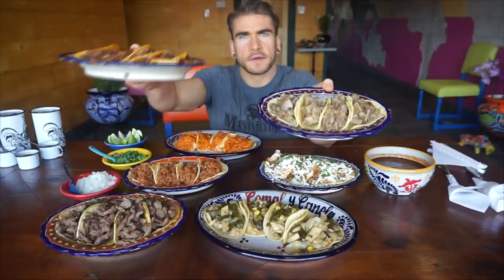You have to understand, as you're used to Mexican street style tacos, that these are massive. Normally, Mexican street tacos are not this big — so these are absolutely giant. A giant Mexican street taco challenge is what we're in for, should be a lot of fun.